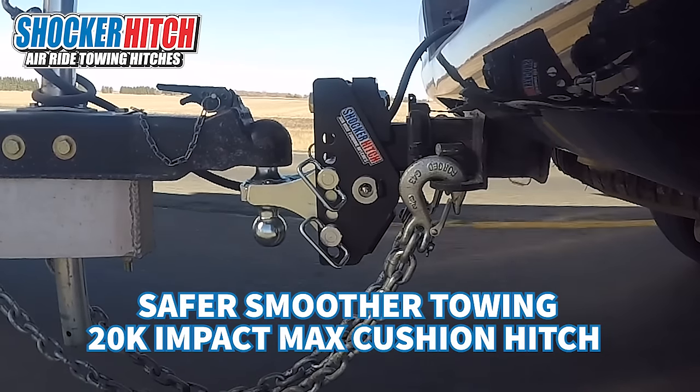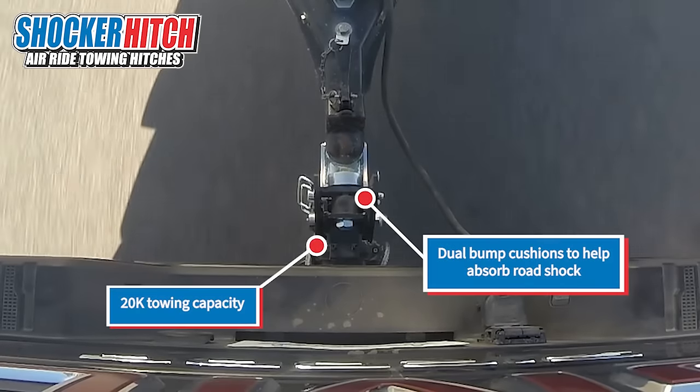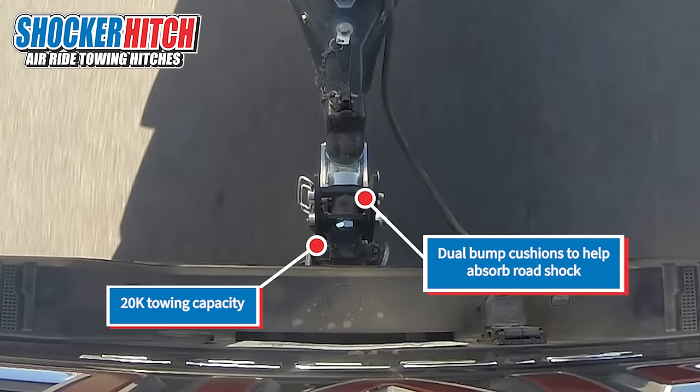Introducing the Shocker Impact Max 20,000 pound dual cushion hitch. It has two bump cushions to absorb the road shock, giving you a smoother ride.